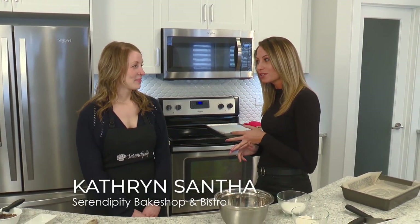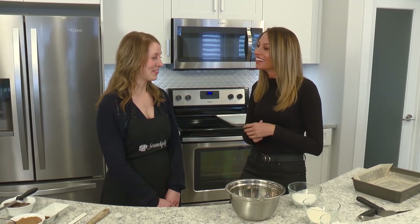Is it Bistro and Bakery or Bakery and Bistro? It's Bake Shop and Bistro — Serendipity Bake Shop and Bistro. Thanks for coming today. Thank you for having me.